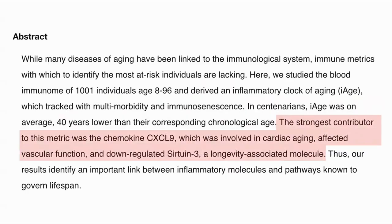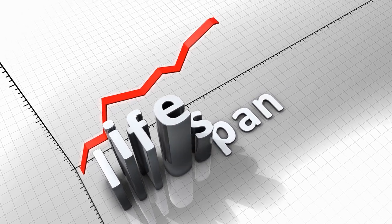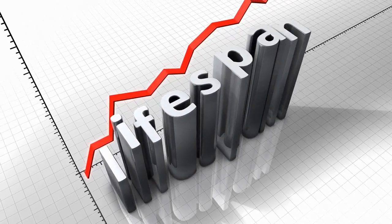The strongest contributor to this metric was a chemokine, CXCL9, which was involved in cardiac aging, affected vascular function, and down-regulated SIRT3, a longevity-associated molecule. So they have identified an important link between inflammatory molecules and pathways of lifespan.